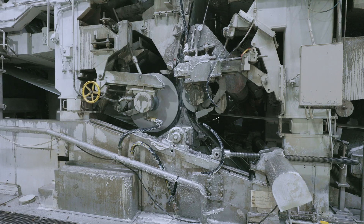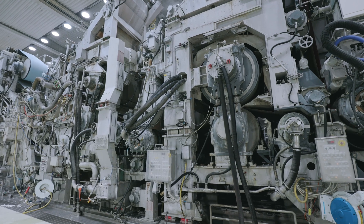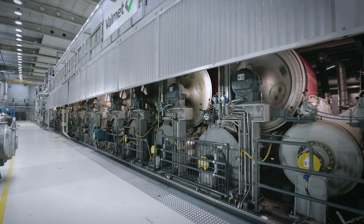Whether you are considering production line modernization or investing in a new production line, we are talking about significant capital investments. To ensure right investment decisions, you should select solutions that you know to be well tested.